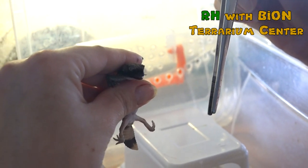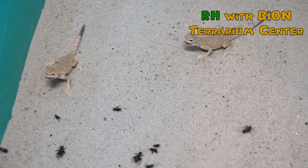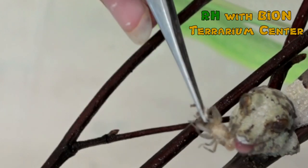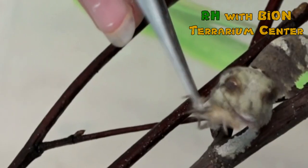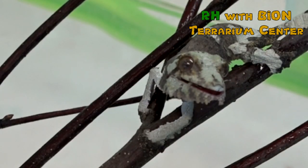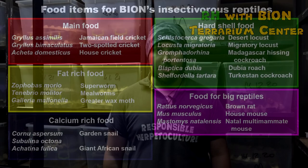Of course, we can always buy different greens, vegetables, fruits, etc. on the market all year round. But when it comes to feeding lizards with insects, there is nothing better than having your own insects laboratory. We are now at the laboratories of our feeding department, where we breed 14 species of invertebrates.